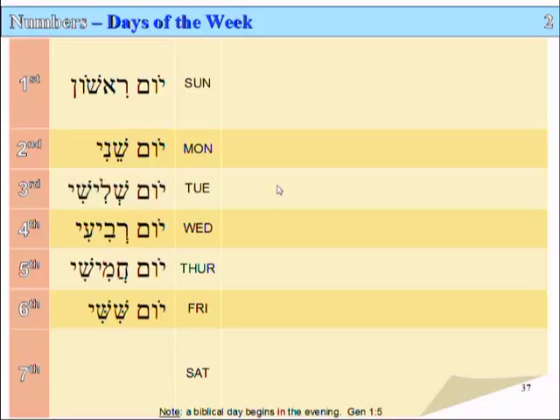The third, fourth, fifth, and sixth days of the week are called the third, fourth, fifth, and sixth days. Yom Shlishi — day third — for what we would call Tuesday. Yom Ravi'i — day fourth. Yom Khamishi — day fifth. And Yom Shishi — day sixth.